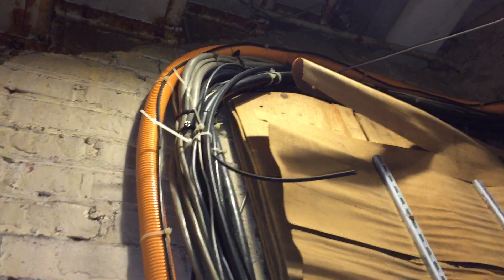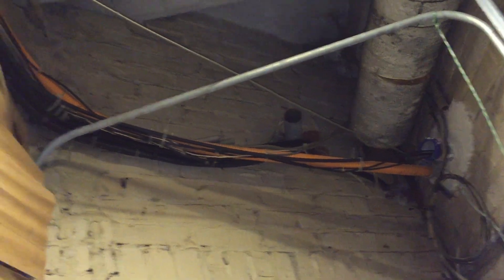And as we can see, believe it or not, there is a raceway under there. It's a little hard to see because there are just so many wires, and they're all attached to the outside of this EMT, which is in there somewhere.